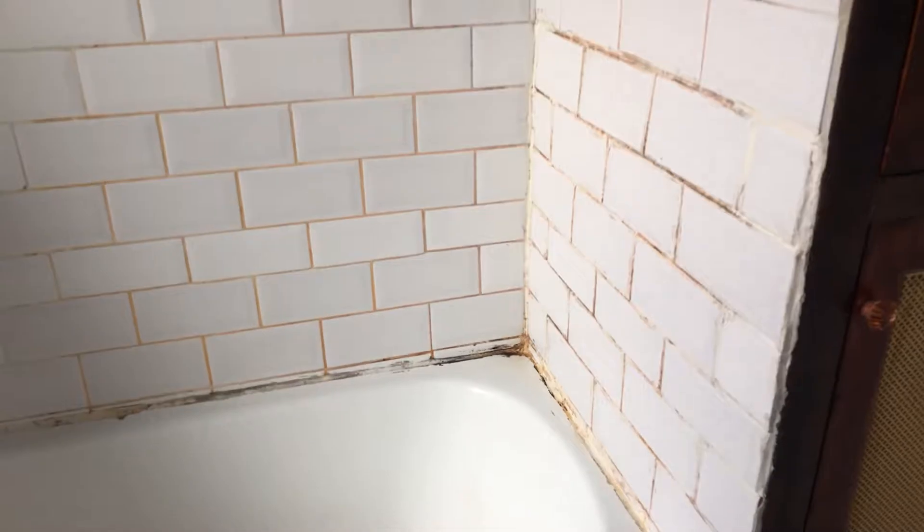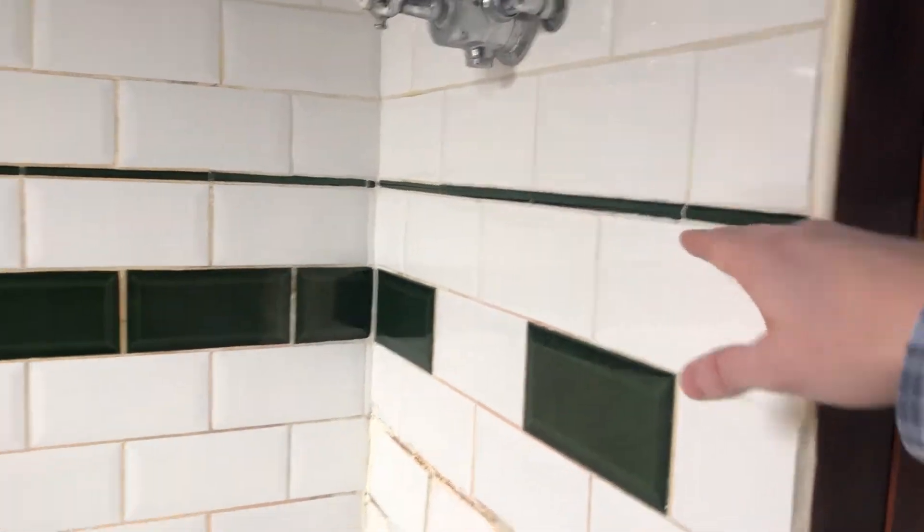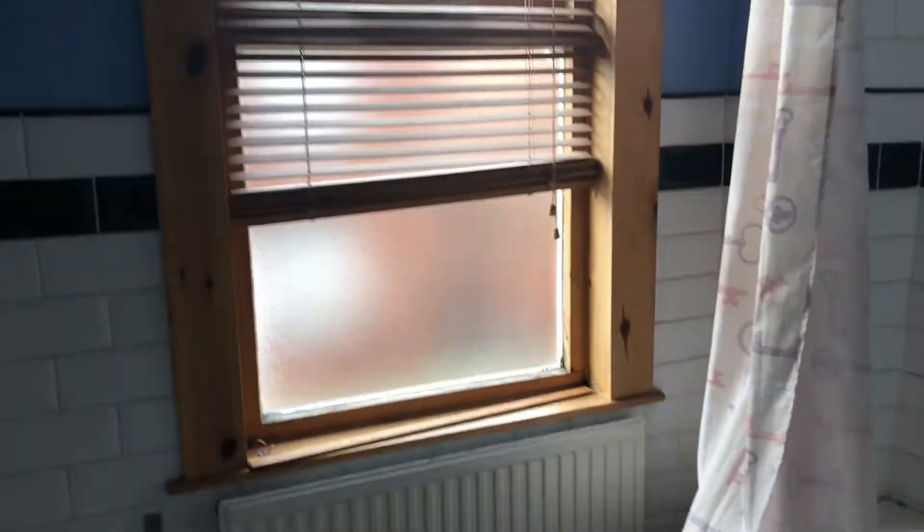The tiles around the bath and shower area have been fixed on with silicon instead of tile grout, so they'll all be coming off — everything below this line will be coming off and then refitted. The tiles are quite a modern type of brick tile — they'll be getting refitted and regrouted, looking nice and appealing for potential tenants. Then we'll just be painting the walls and ceiling in white bathroom and kitchen paint.